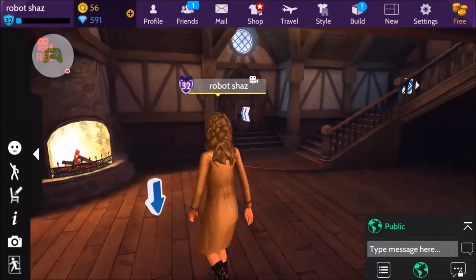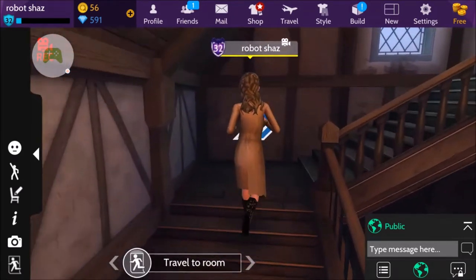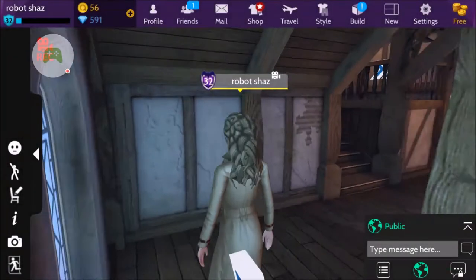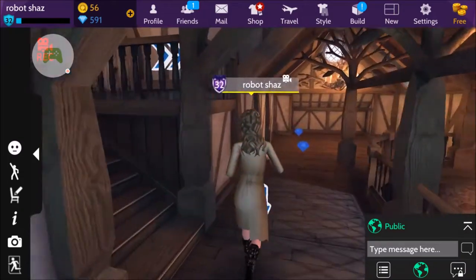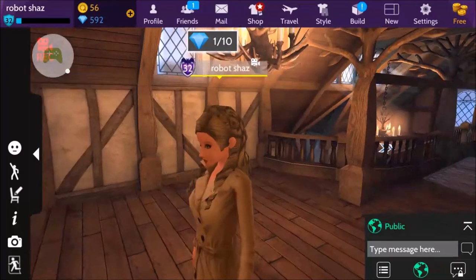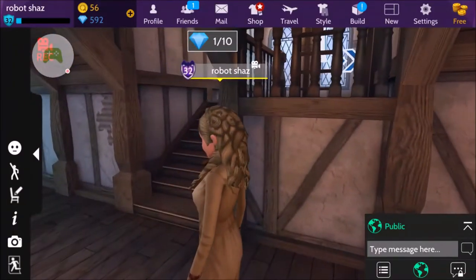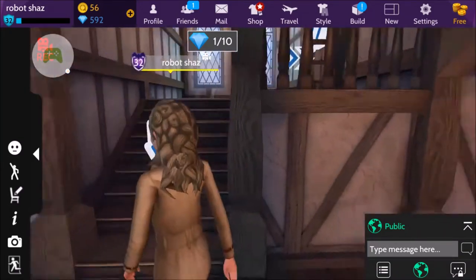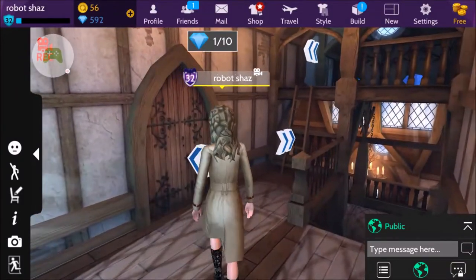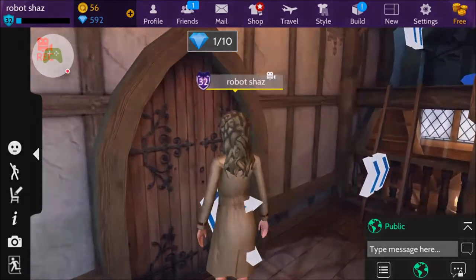So upstairs again it's quite small — it is a very, very small cottage. But I think overall it's really, really pretty. I think the walls are really lovely. And normally when I'm decorating places, I change the wallpaper and everything as well.